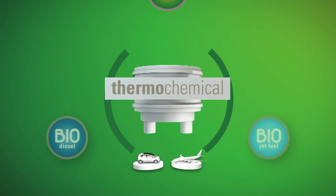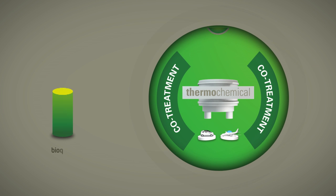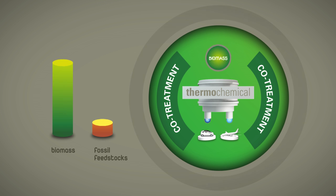Bio-T Fuel has opted for flexibility by adopting the innovative co-treatment concept, which makes it possible to combine biomass with fossil charges. Co-treatment thus ensures a constant supply of the plants, while biomass production is undergoing seasonal fluctuations.